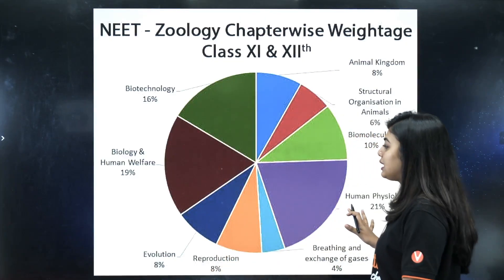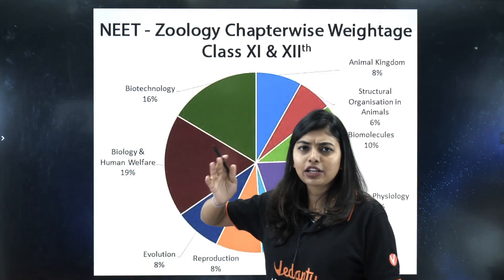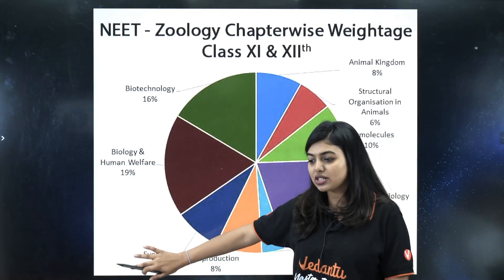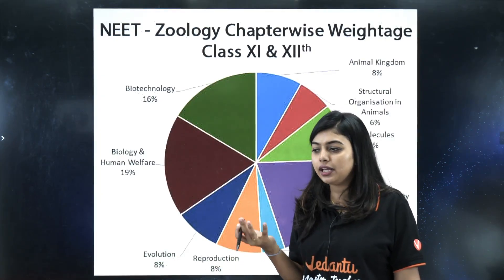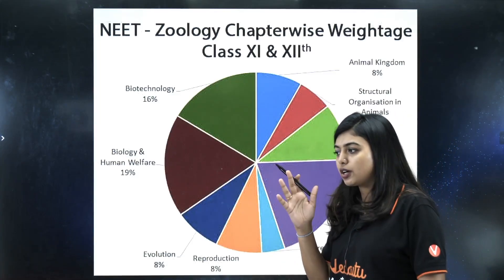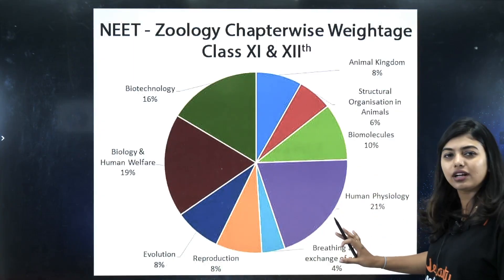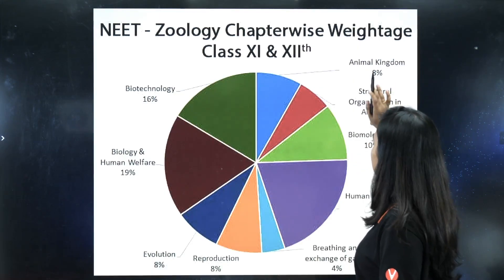Looking at the general weightage: Biotechnology is 16%, Biology and Human Welfare — microbes, human health — is 19%, Evolution is around 8%, Reproduction 8%. I didn't include Evolution as a top priority because last time only one question came from it, but it's a simple chapter so you can study it. Human Reproduction and Reproductive Health together had five questions in 2024. Breathing and Exchange of Gases is around 4%, Human Physiology as a whole is around 25%, Structural Organization 6%, Biomolecules 10%, and Animal Kingdom 8%.